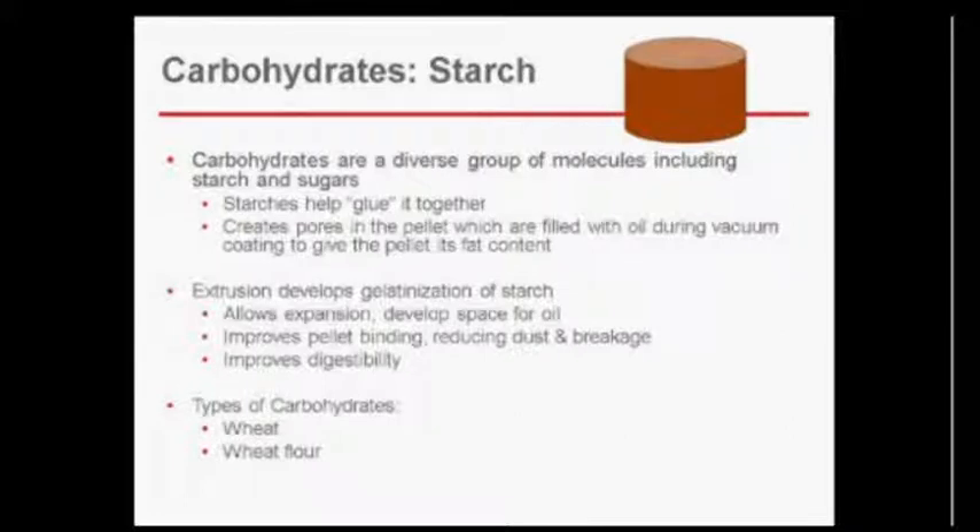Carbohydrates are a smaller portion of the diet and a very diverse group of molecules, including starches and sugars, but they basically help to bind everything together. Certain species have very low tolerance for high carbohydrates or high sugars — I always refer to them as the little diabetic fish that just can't take so much. All of these things are very important for understanding how to formulate feed for the right species.